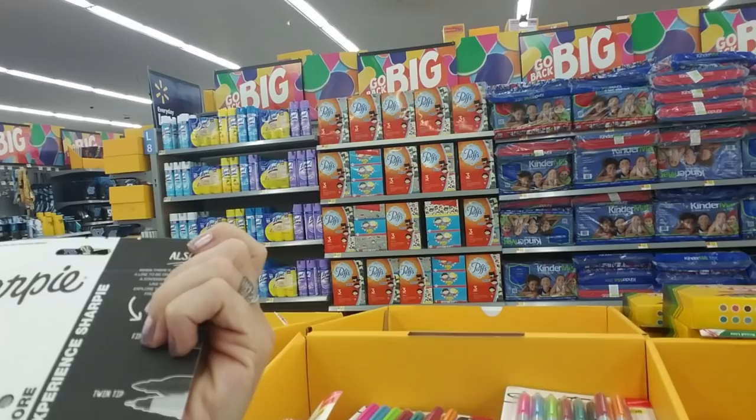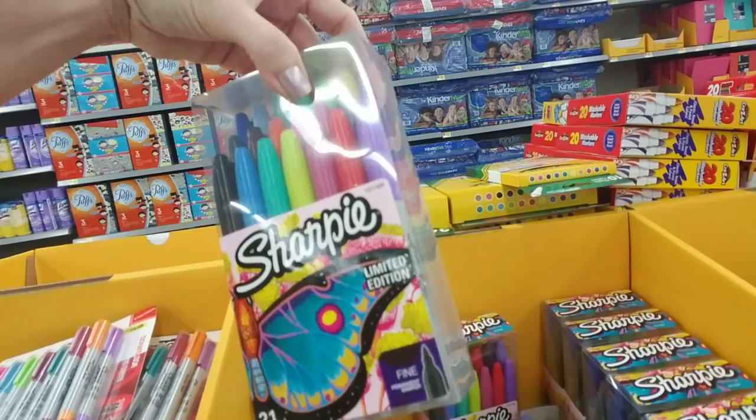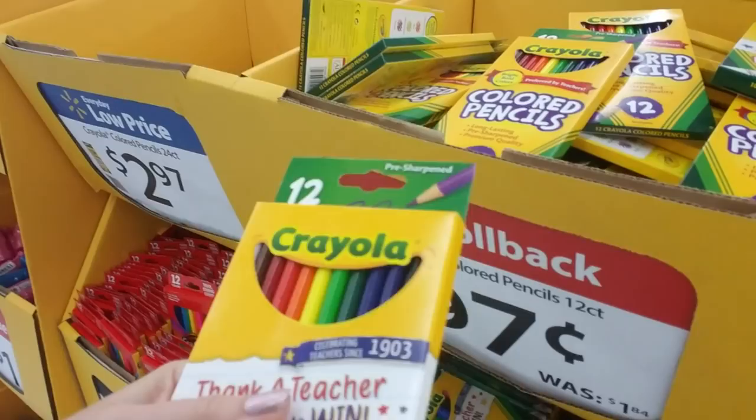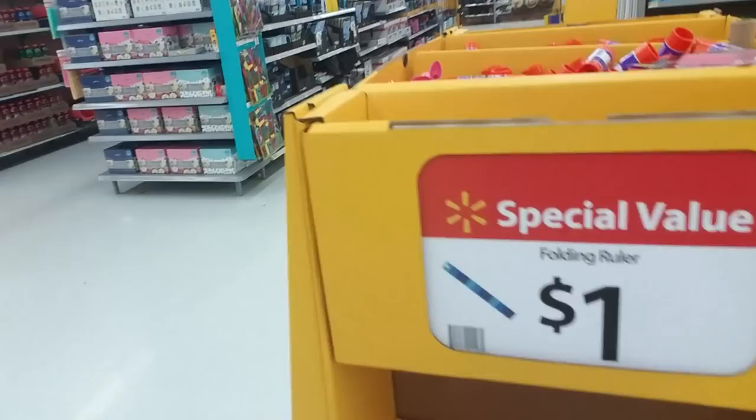And then they have the larger ones too — those are $9.94. And then we have Crayola markers. I always have to get colored pencils — they're only $0.97, so that's not bad. I usually end up spending about $40 per kid on school supplies, not counting backpacks and stuff like that, clothes or shoes or whatever they need.